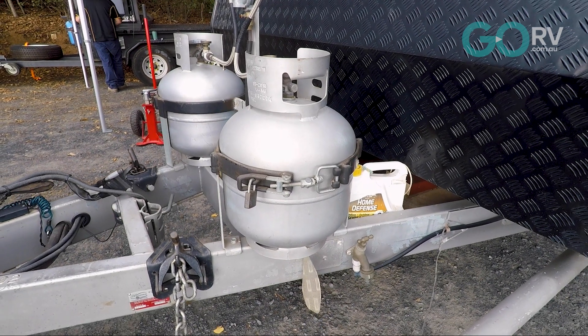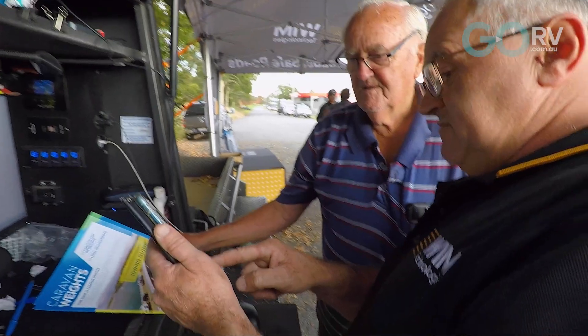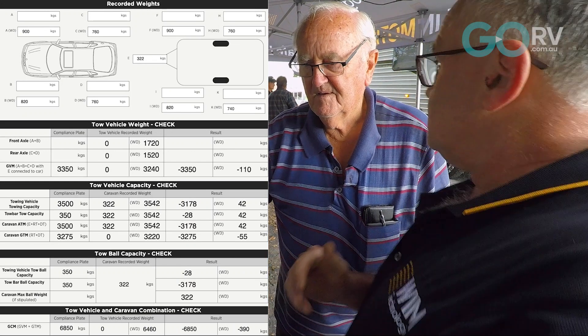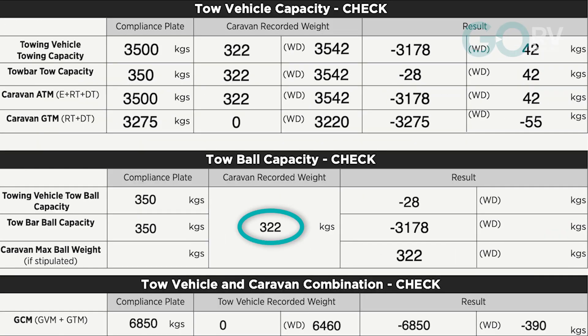His tow ball weight, meanwhile, was comfortably within spec. His maximum tow ball capacity is 350 kilos, but Bernie's actual tow ball weight measured in at 322 kilos.